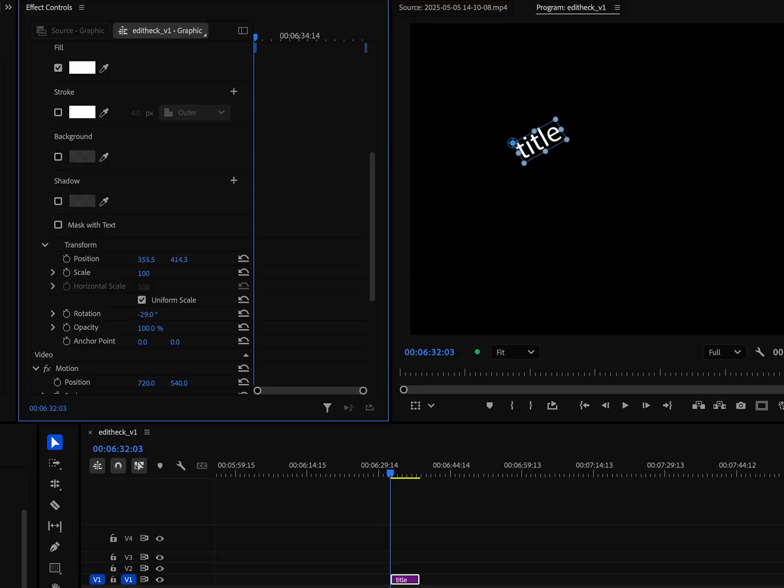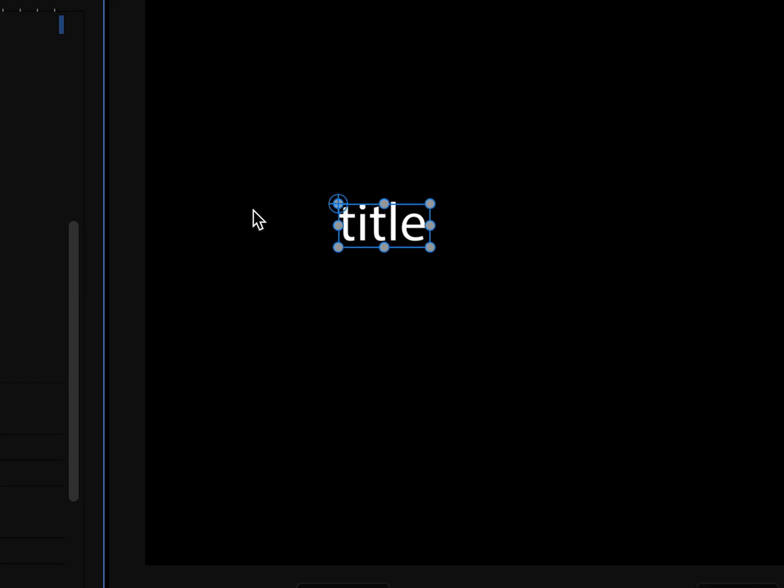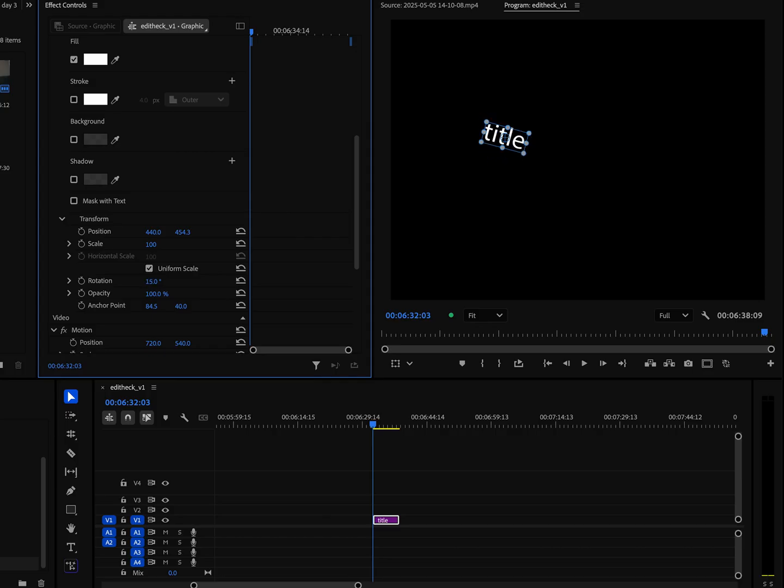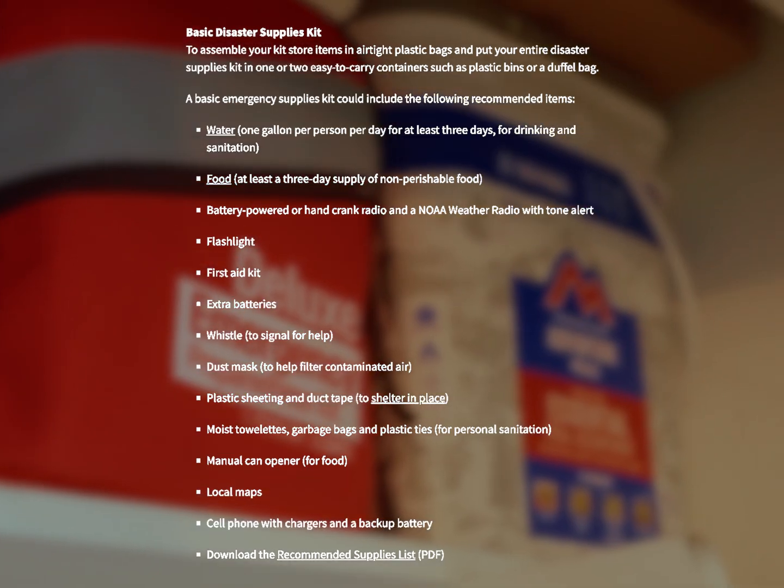If you're trying to rotate a title or scale it from the center in Premiere, you need to move the anchor point. To do that, cursor over the little symbol in the top left, then click and drag it while holding Command — that allows you to snap it right to the center, which lets you rotate from the center, scale up from the center, etc.